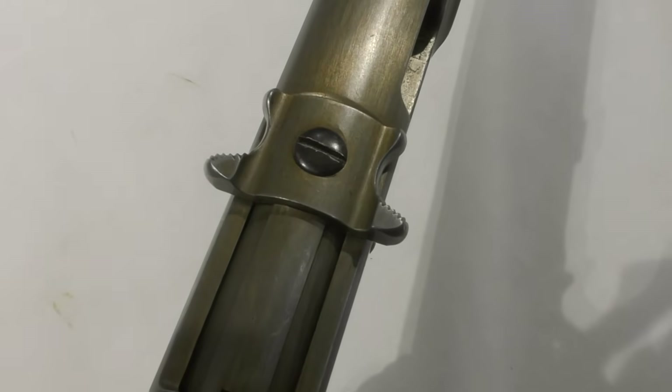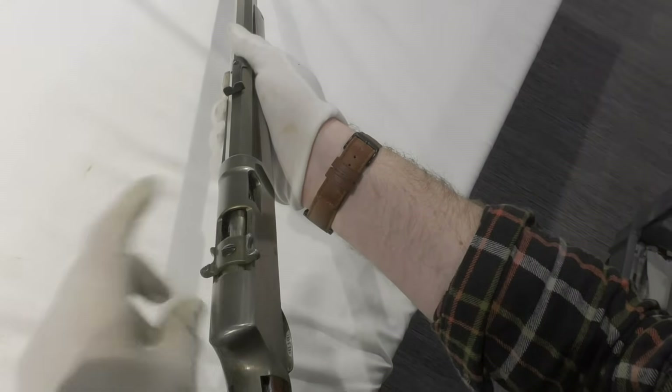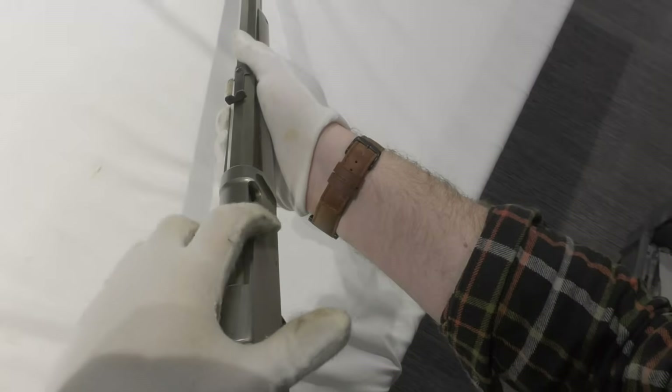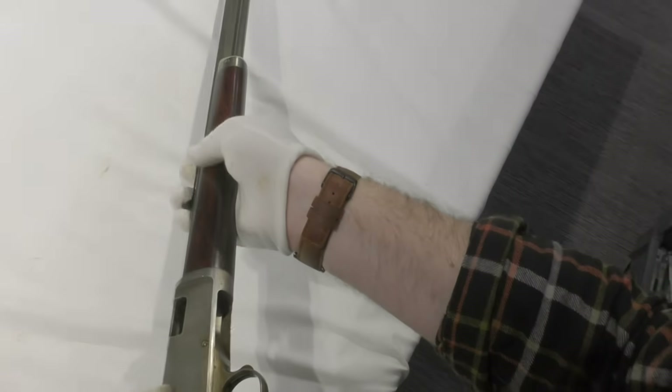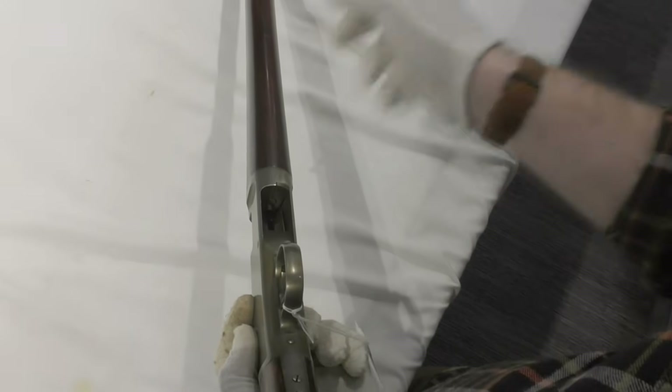I can say that patents from this period don't make easy reading. All in all, it's a really interesting patent and well worth a read. You can find a link to the patent in the accompanying article for this video over at armorersbench.com. Despite the prototype's interesting design, it never made it into production.